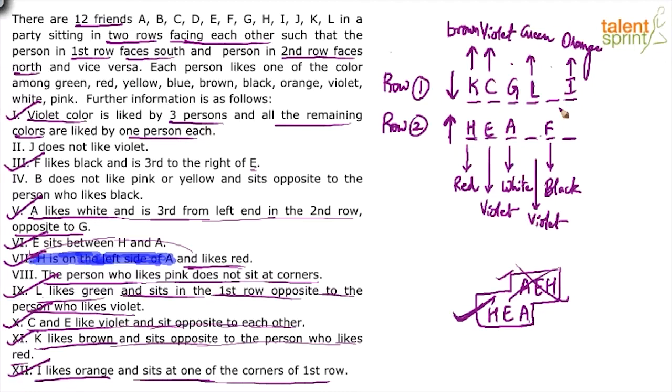Point four becomes useful now: B sits opposite the person who likes black, and F likes black, so B comes opposite F. B does not like pink or yellow. Point two: J does not like violet. The remaining unfilled positions are limited — since the position adjacent requires a violet-liker and J cannot like violet, J is placed in the non-violet position. Only D remains, so D takes the last open spot. The arrangement of persons is now complete.